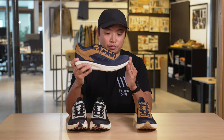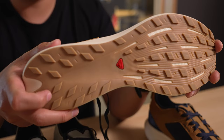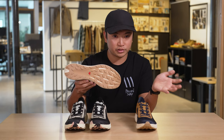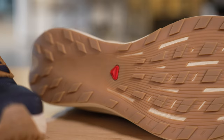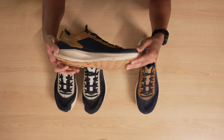Going from the bottom up, we have the Contagrip outsole — the same rubber formulation that Salomon uses in their XT6 and all their performance shoes. What I love about this one is it's not as aggressive as the other soles, so the lugs aren't as deep. Yes they're directional, yes there's traction, yes it's full length, but it's much lighter and thinner, and it'll still provide you traction.